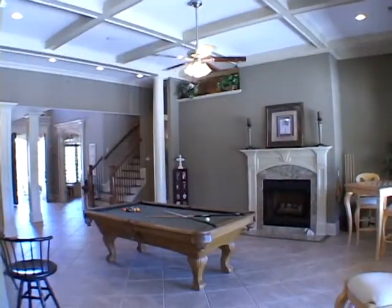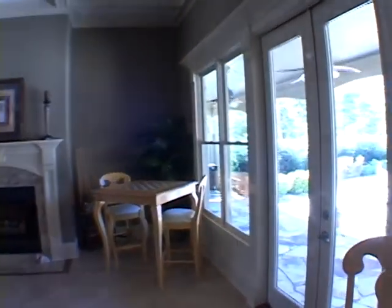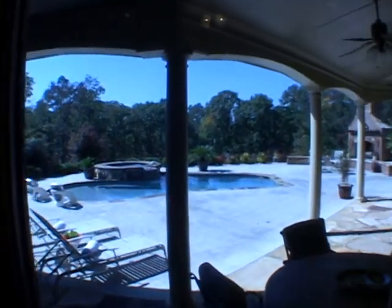Moving back into the family room, you can see the fireplace and the coffered ceiling. There are also incredible views of the pool and patio.